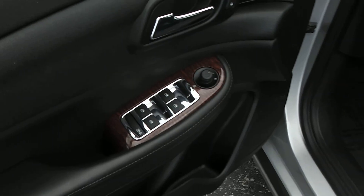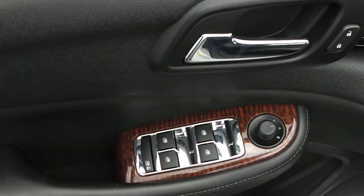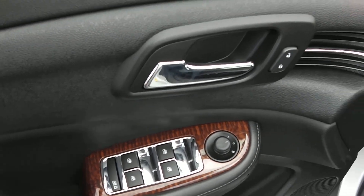Taking a look at the inside, on the driver's side you got the power windows, power locks, and power mirrors on the driver's side door.